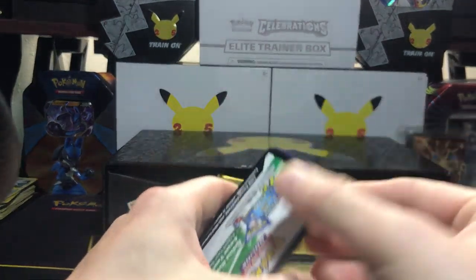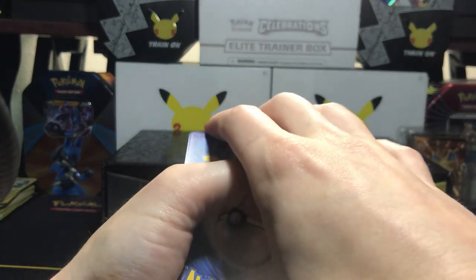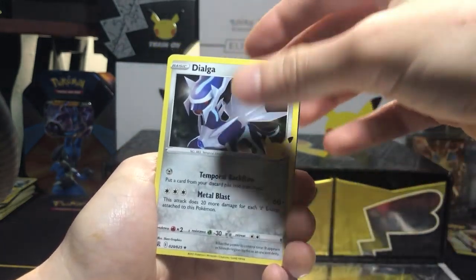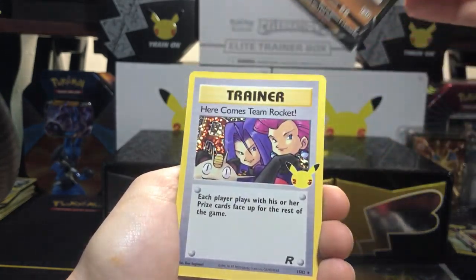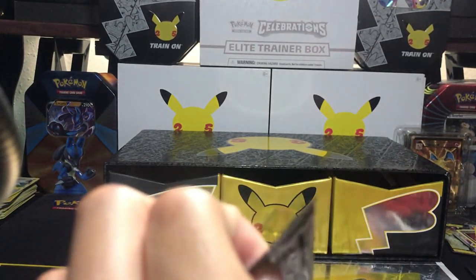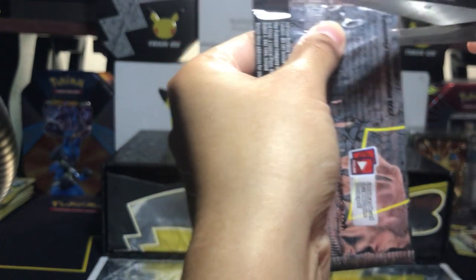I promised myself I wouldn't be salty if I didn't get a Charizard, just because I've been getting pretty salty — salty as the seven seas. No Charizard. Dialga, Zamazenta V. Oh, here comes Team Rocket! Wow, this box has been full of Classic Collection and rare hits. Very impressed! All right, last pack coming up.